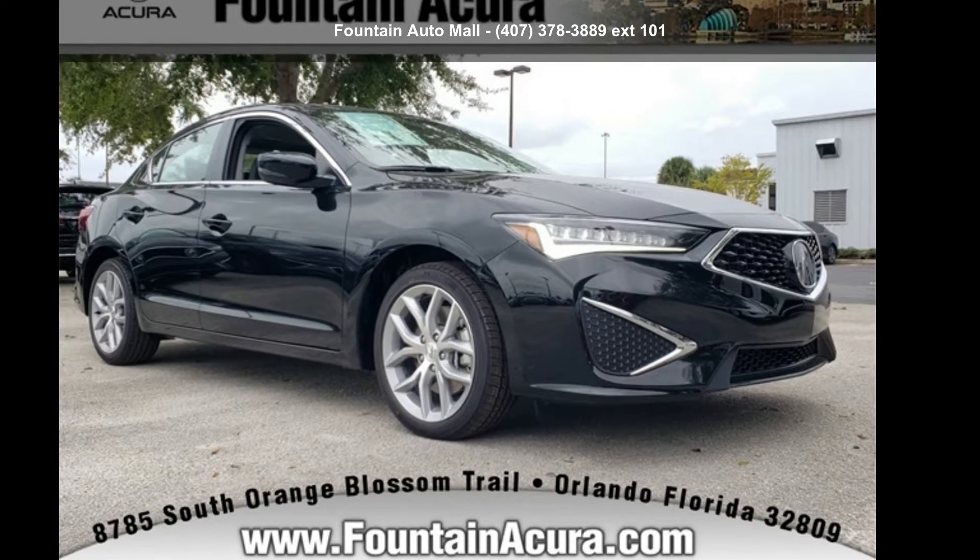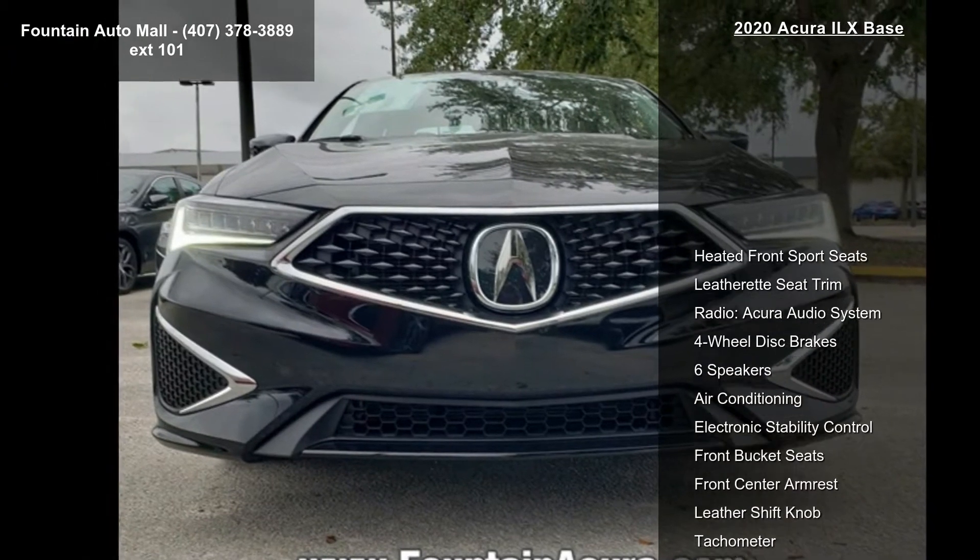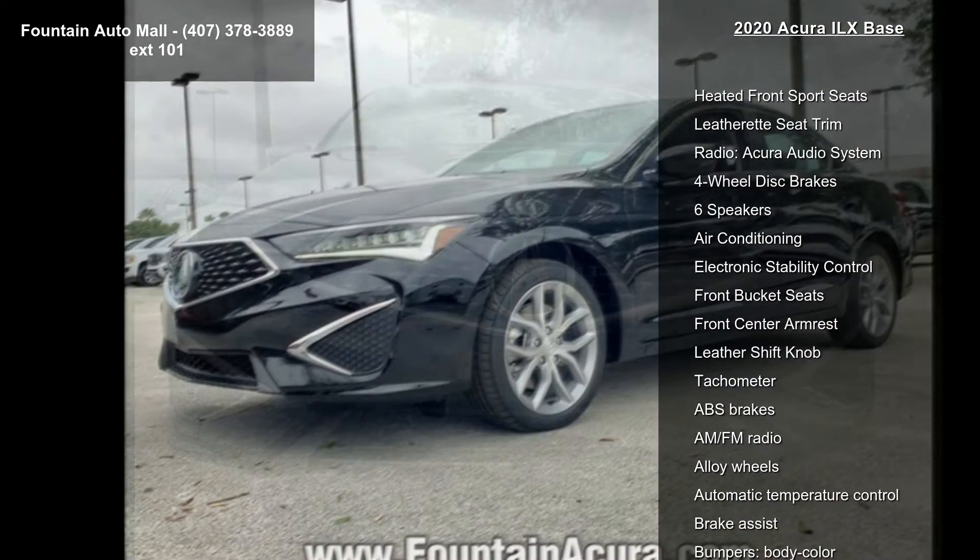Check out this Acura 2020 Oatspace. If you are looking for a first-class ride, you have found it. Enjoy these notable features: